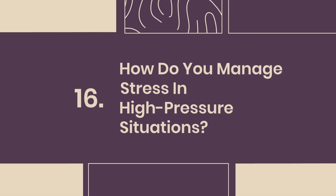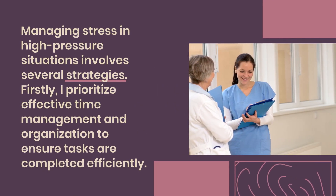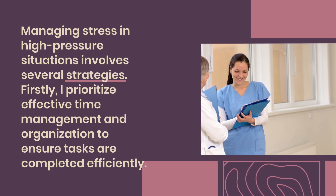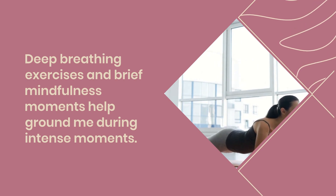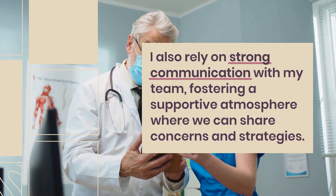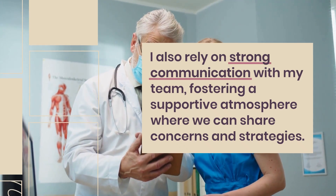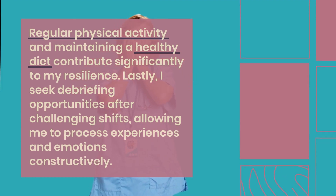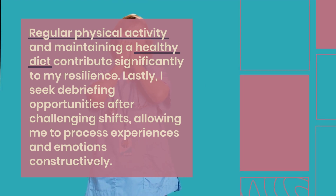Question 16: How do you manage stress in high-pressure situations? Managing stress in high-pressure situations involves several strategies. I prioritize effective time management and organization to ensure tasks are completed efficiently. Deep breathing exercises and brief mindfulness moments help ground me during intense moments. I also rely on strong communication with my team, fostering a supportive atmosphere where we can share concerns and strategies. Regular physical activity and maintaining a healthy diet contribute significantly to my resilience. Lastly, I seek debriefing opportunities after challenging shifts to process experiences and emotions constructively.